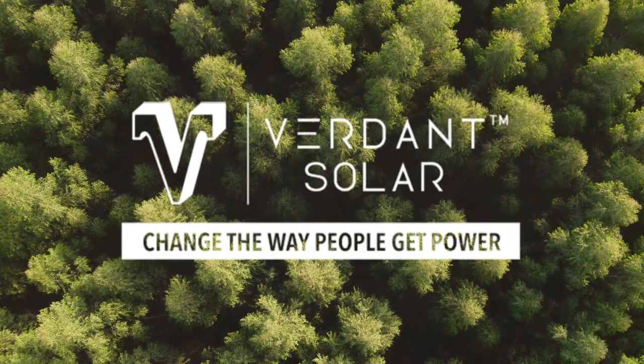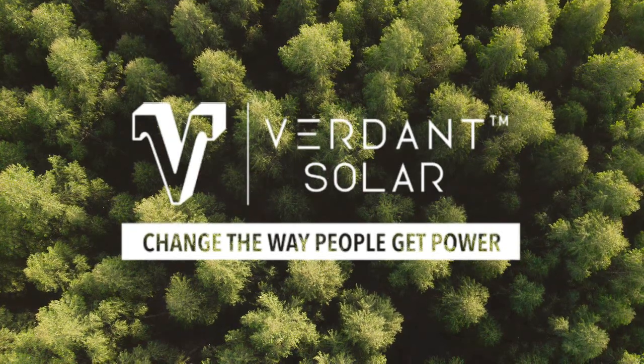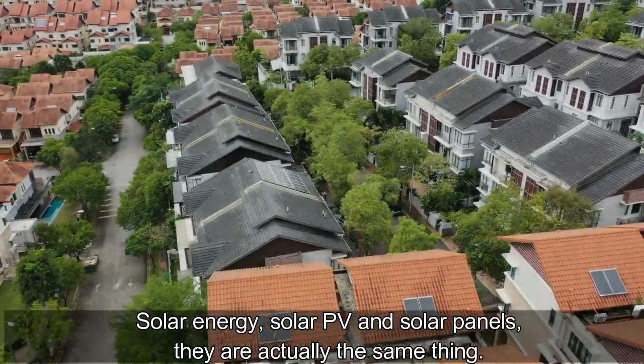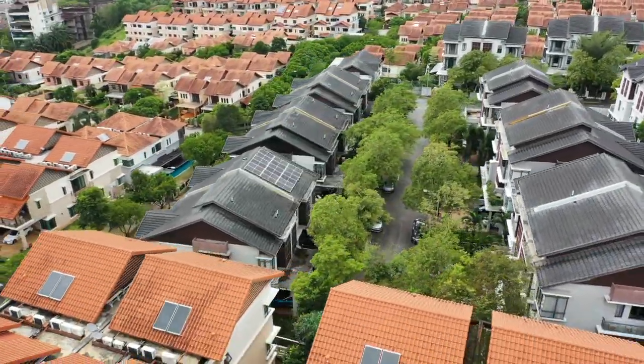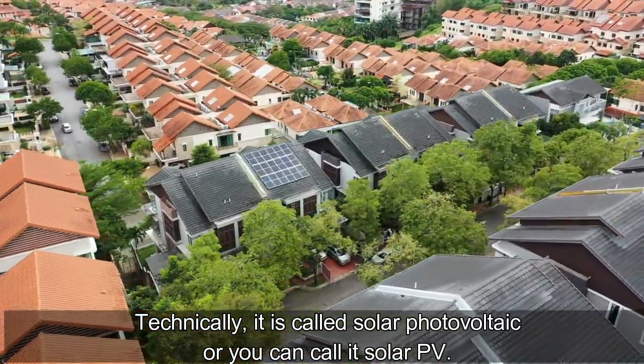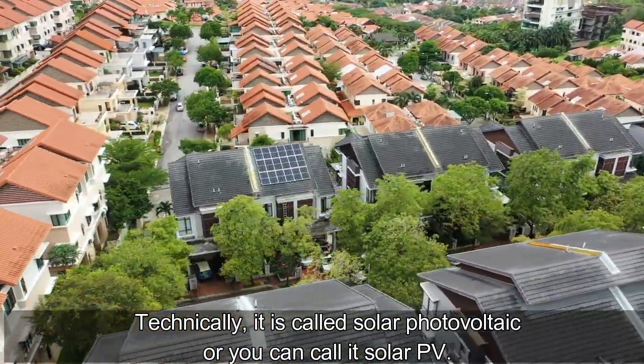Let's change the way we get power. Solar energy, solar PV, and solar panels — they are actually the same thing. Technically, it is called solar photovoltaic, although we call it solar PV.